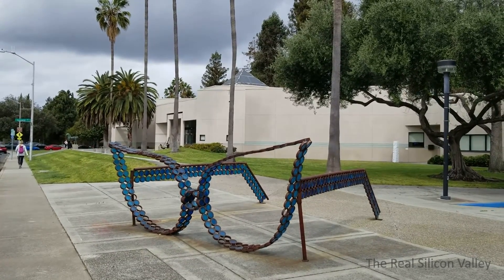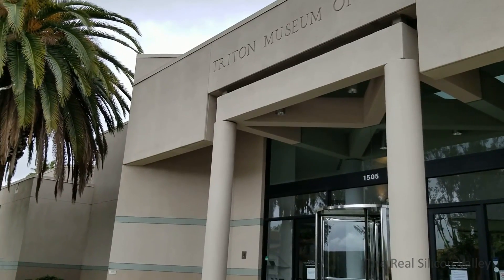Hi and welcome to the channel! Today I will take you to a not well-known nice place right across the Santa Clara City Hall — this is the Triton Museum.